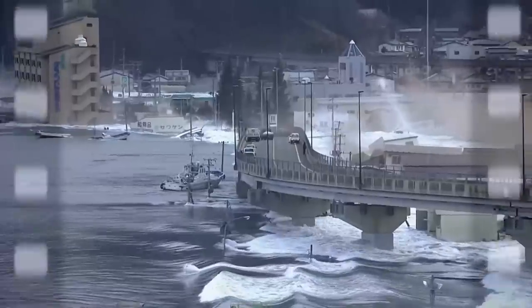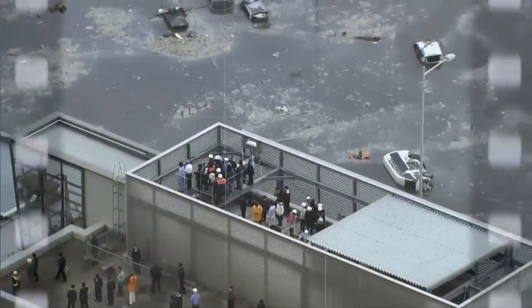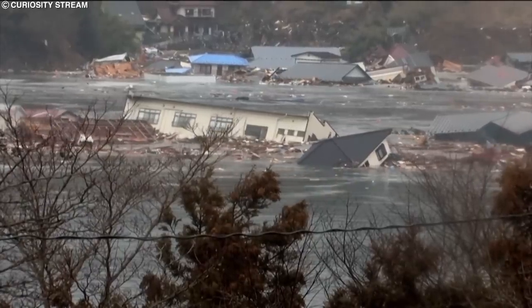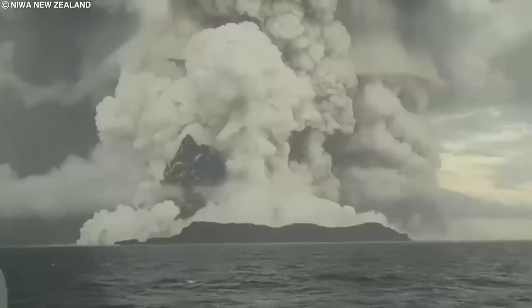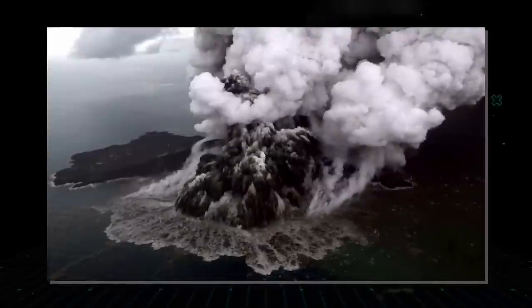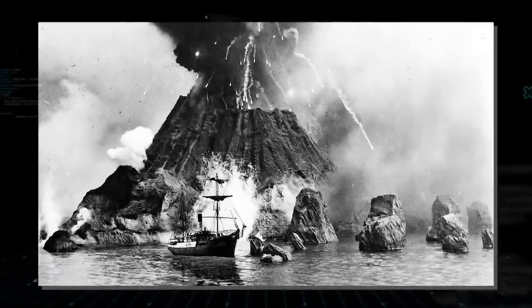As a consequence of this eruption, damaging tsunamis struck the coasts of New Zealand, Japan, the United States, Russia's Far East, Chile, and Peru, and at least four people lost their lives, with many others being injured and many more missing. This would be the largest volcanic eruption since the Mount Pinatubo eruption in 1991, and the most powerful since the 1883 eruption of Krakatoa. Experts at NASA determined that this eruption was hundreds of times more powerful than the atomic bomb that was dropped on Hiroshima.